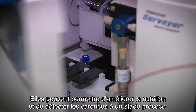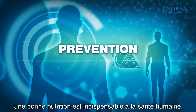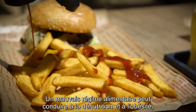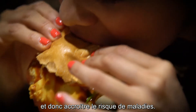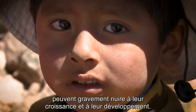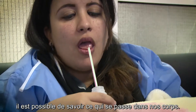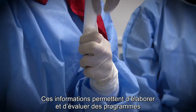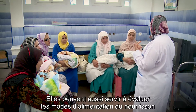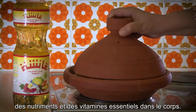They can contribute to better nutrition and identify deficiencies at an early stage. Proper nutrition is fundamental to human health. A poor diet can lead to undernutrition and obesity, increasing the risk of illness. In children, deficiencies that are not easily visible can seriously affect their growth and development. Through the use of stable isotope techniques, we can find out what's happening in our bodies. This information helps develop and evaluate programmes to tackle all forms of malnutrition and prevent diseases. It can be used to assess infant feeding practices and analyse diet quality by measuring the quantity and absorption of key nutrients and vitamins in the body.